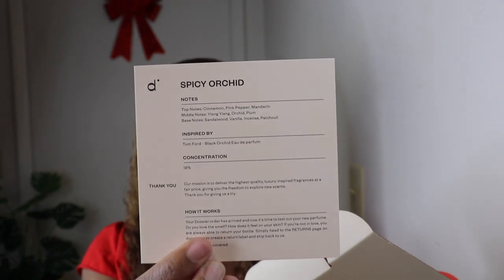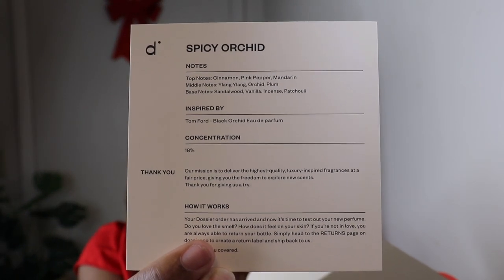Moving on to fragrance number two — this is inspired by Tom Ford Black Orchid, eau de parfum with a concentration of 18%. These are all the notes; I'm not going to read them all, but you can see them on the card.